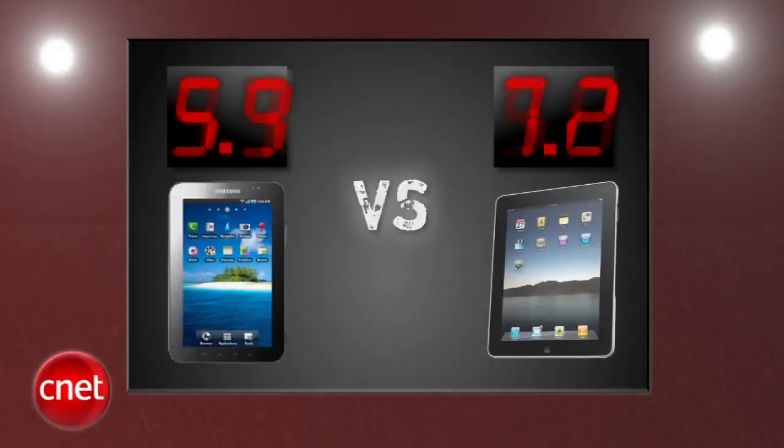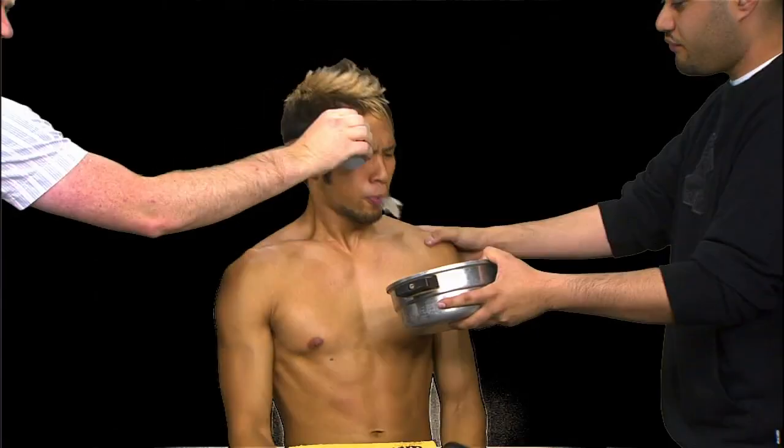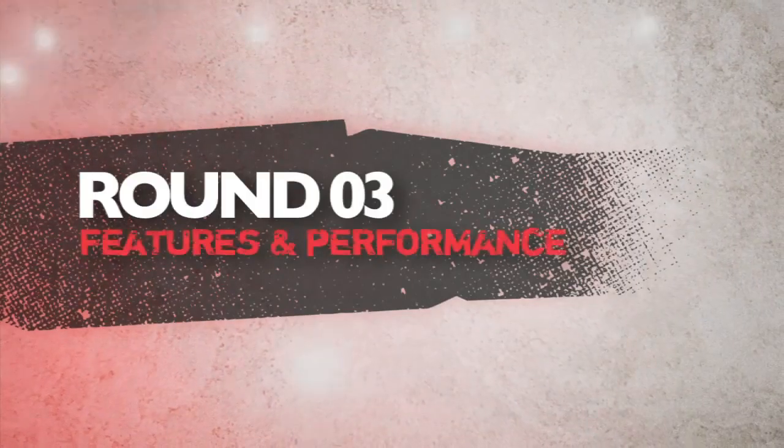After averaging two rounds, Apple leads by more than a point, but there's plenty of fight to go. Round three is features and performance.